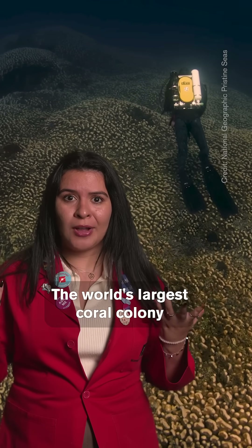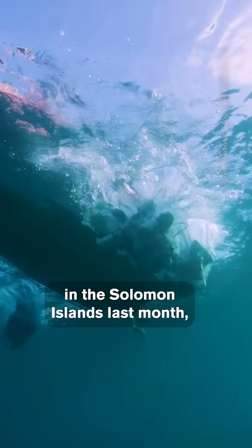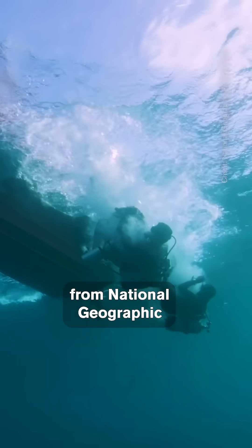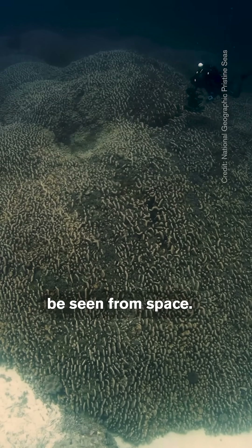The world's largest coral colony was just discovered. During field work in the Solomon Islands last month, a team of scientists from National Geographic found a coral colony so big that it can be seen from space.